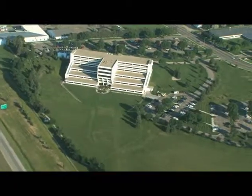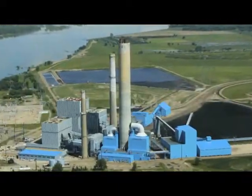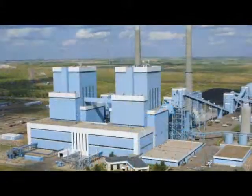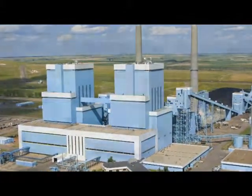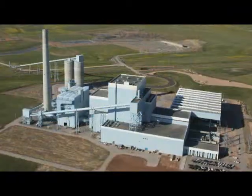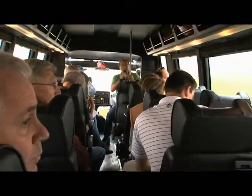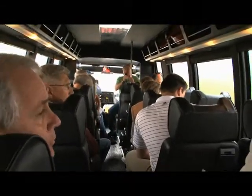At Basin Electric we operate four large coal-based plants: two in North Dakota — the Leland Old Station near Stanton and the Antelope Valley Station near Beulah — and two in Wyoming, the Laramie River Station near Wheatland and the Dry Fork Station near Gillette. And we'd love to take you on a tour, so you can see firsthand what it takes to produce electricity.